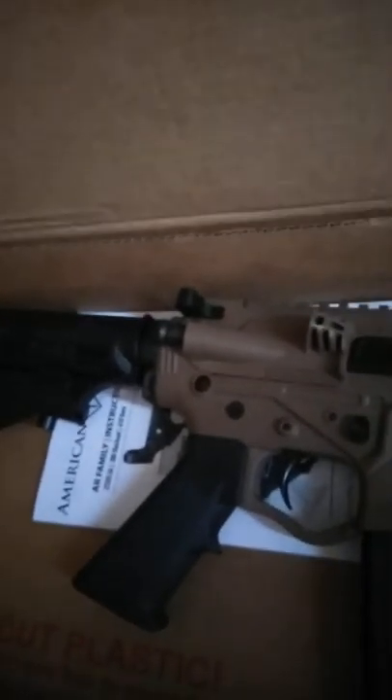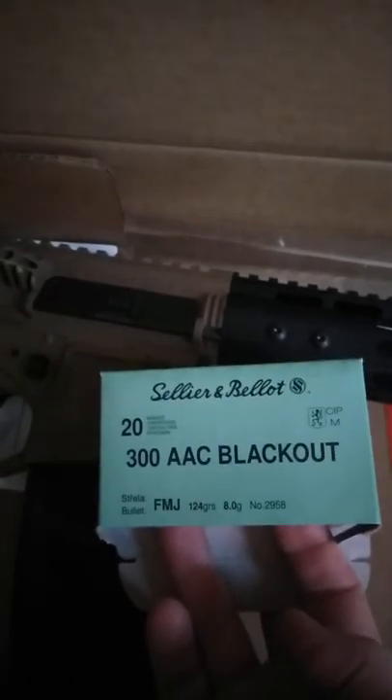And it's the 300 Blackout. It's 124 grain ammo. That's what's in the case right here. 553 rounds.